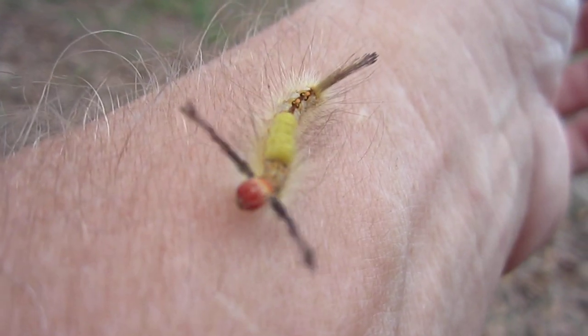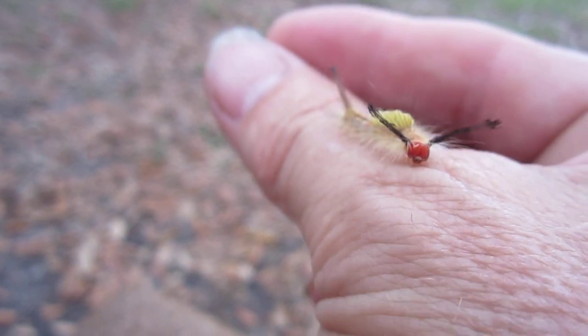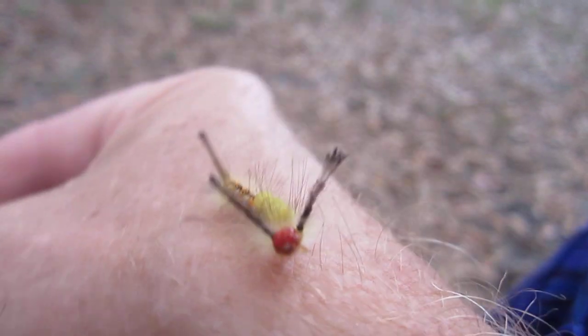My next-door neighbor was talking about how these things cause a nasty rash, and another neighbor was saying the same thing. He actually showed me scars that he got from these things years ago — from just one of them.